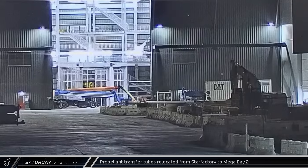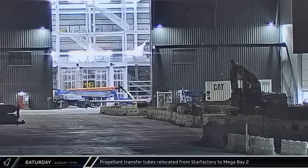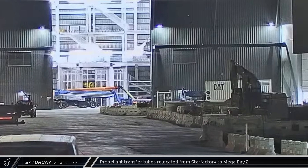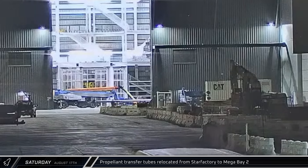The first of Ship 33's propellant transfer tubes was relocated from Star Factory to Mega Bay 2 as assembly of the first Block 2 Starship continues. A second propellant transfer tube was brought in just a few minutes later.